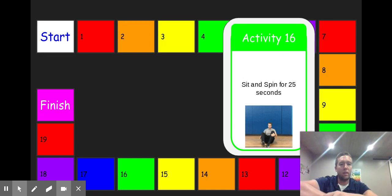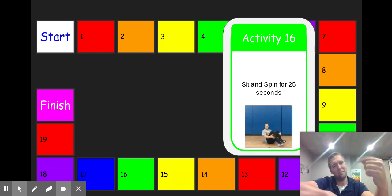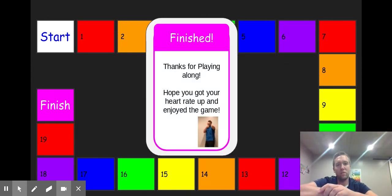Continuing on, it was interesting this week because I was able to see some parents jump into the screen, and you could see the kiddos trying to explain the activities to them. For the 'sit and spin' activity, parents would say 'what are you doing?' and the kiddos would say 'this is what we're supposed to be doing.' Thanks to all the parents out there watching and helping along. Whenever we finish I encourage the kiddos to keep going, get their heart rates up, and I hope they enjoy the activity.